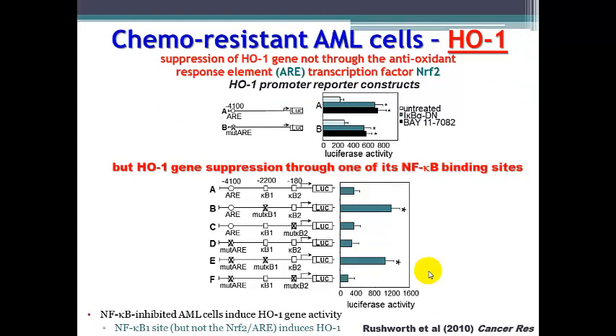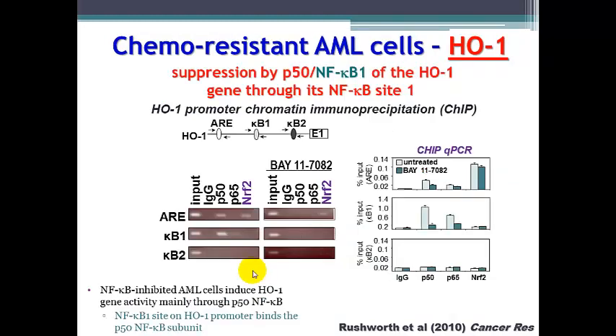We found that this secondary anti-apoptotic effect in the presence of NF-κB inhibitor was not through the antioxidant response element, which normally induces heme oxygenase 1 transcription, but instead through the NF-κB1 site present inside these cells, as shown by deletion experiments. When we performed ChIP analysis on the promoter site, we found that it is the NF-κB1 site binding, chiefly P50-NF-κB but also P65-NF-κB, which allows this secondary induction of HO1 inside the cells.